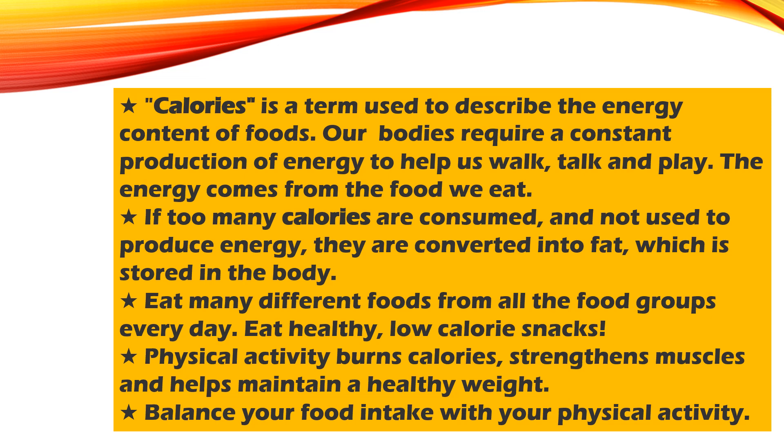You want to make sure that you are eating a lot of different types of foods from all the food groups in order to stay healthy, and you want to choose foods that are lower in calories. Physical activity burns calories, it strengthens the muscles, and it helps you maintain a healthy weight. Make sure that you are balancing your food intake with your physical activity.